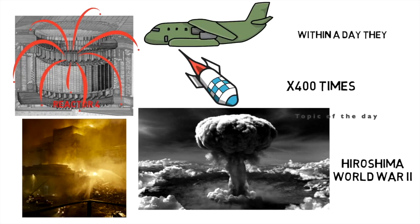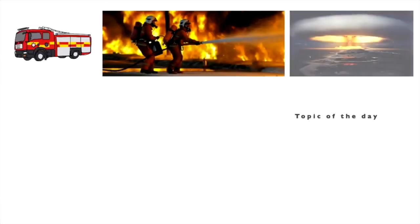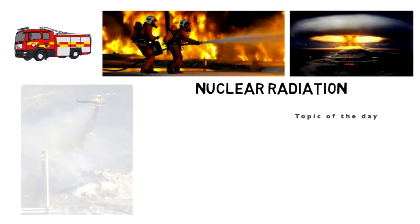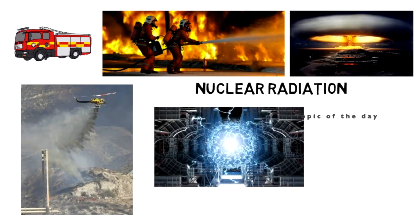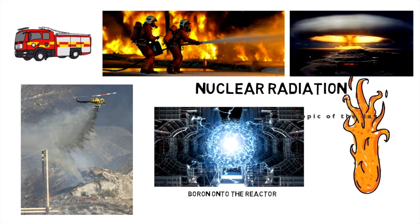It wasn't until 5 am the following day that reactor number three was shut down. Some 24 hours later, reactors number one and two were also shut down. In an attempt to stop the flames and spread of radiation, helicopters dropped sand, radiation-blocking lead, and neutron-absorbent boron onto the reactor. Still, it burned for 10 days, spreading radioactive ash and smog.